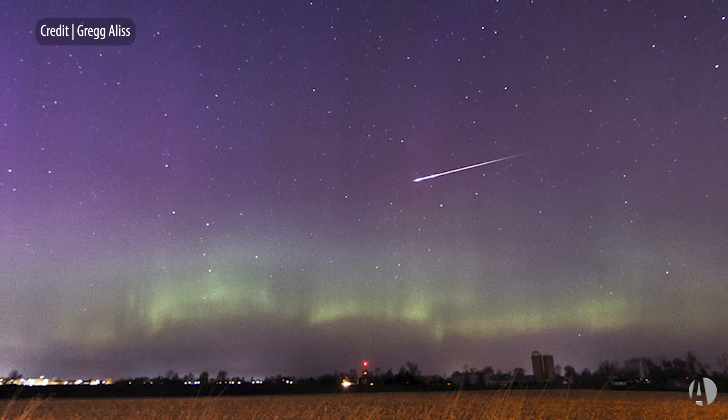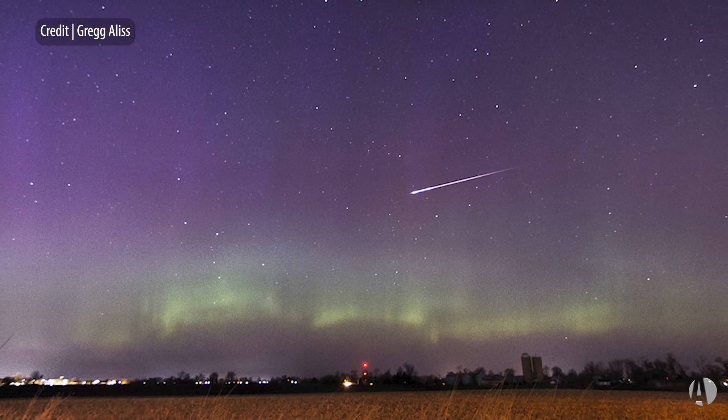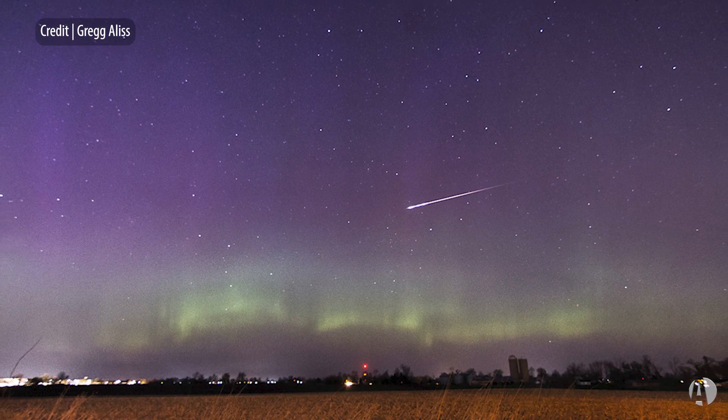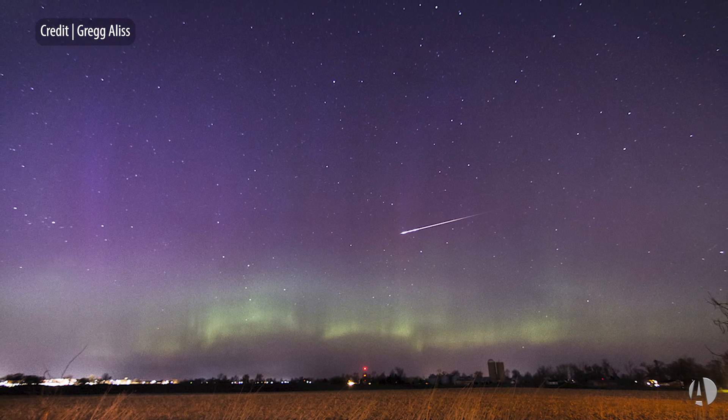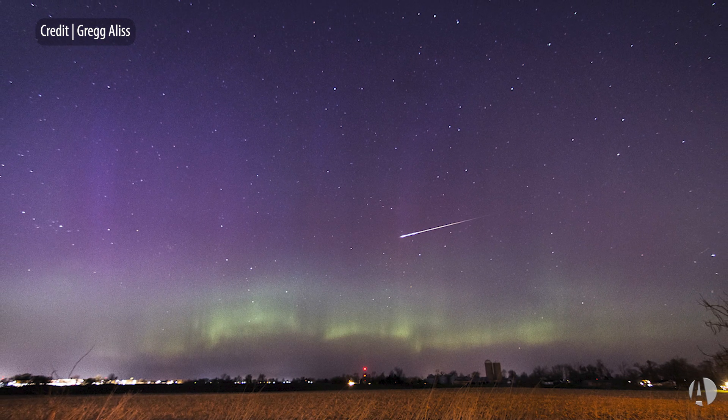People love meteor showers, getting out under a dark sky and seeing those flashes of light as pieces of dust come in and ionize as they burn up in Earth's atmosphere. These are caused either by asteroids or comets, the debris left over in the orbits of those objects.